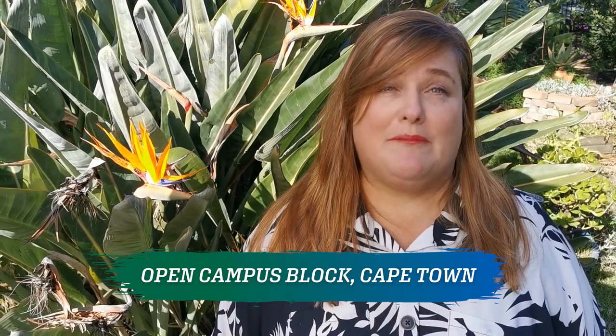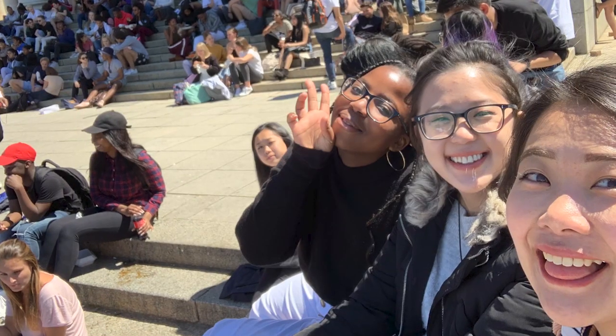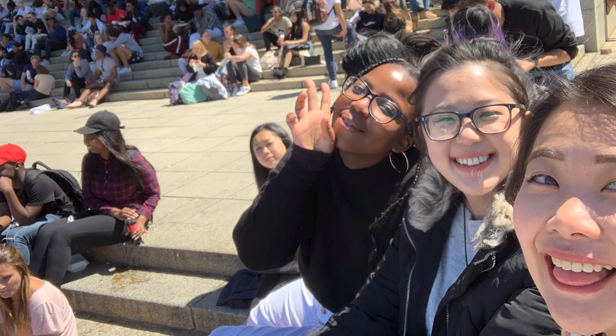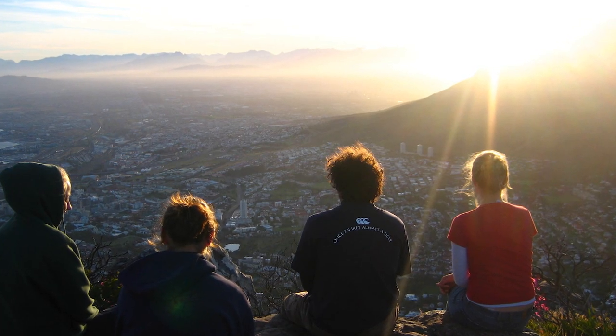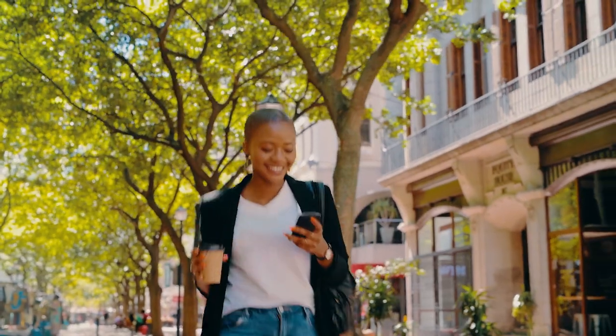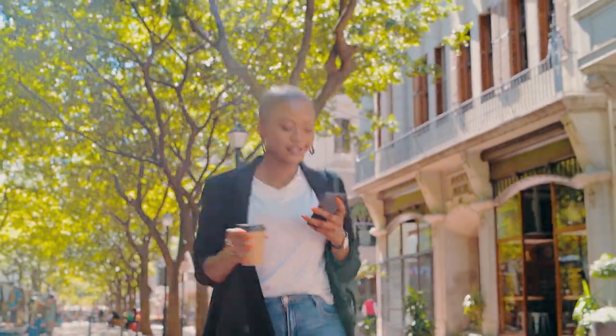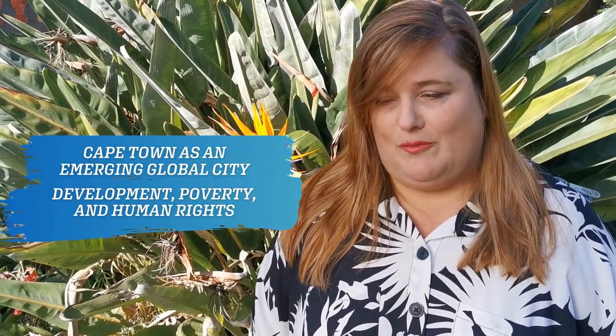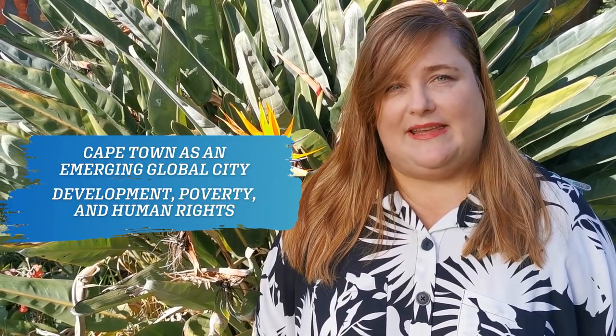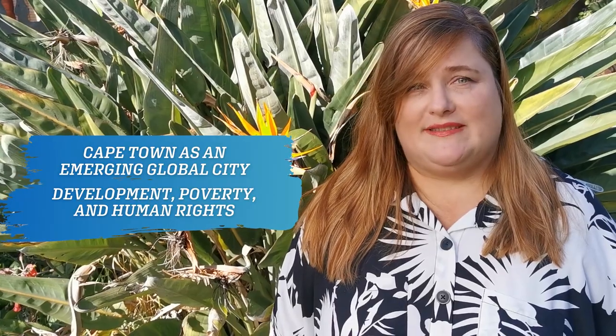In addition, we have the Open Campus Program and the Arts and Sciences Program, where CIEE students study alongside local students from around the world at the University of Cape Town, which is ranked number one in Africa. Courses for these programs, such as Cape Town as an Emerging Global City or Development, Poverty and Human Rights, are taught by CIEE faculty and held at the Global Institute.